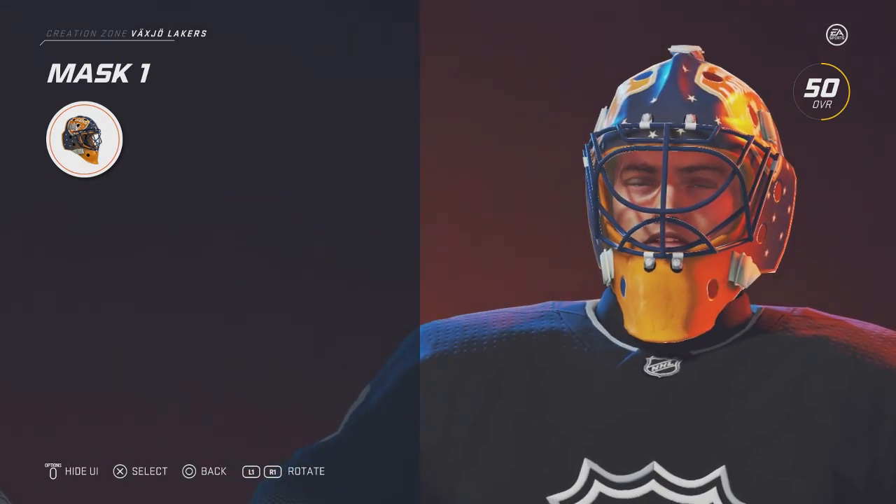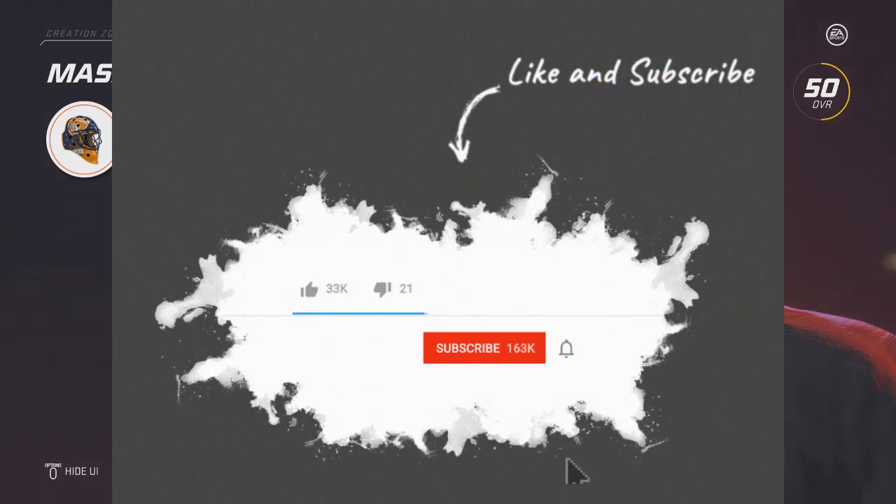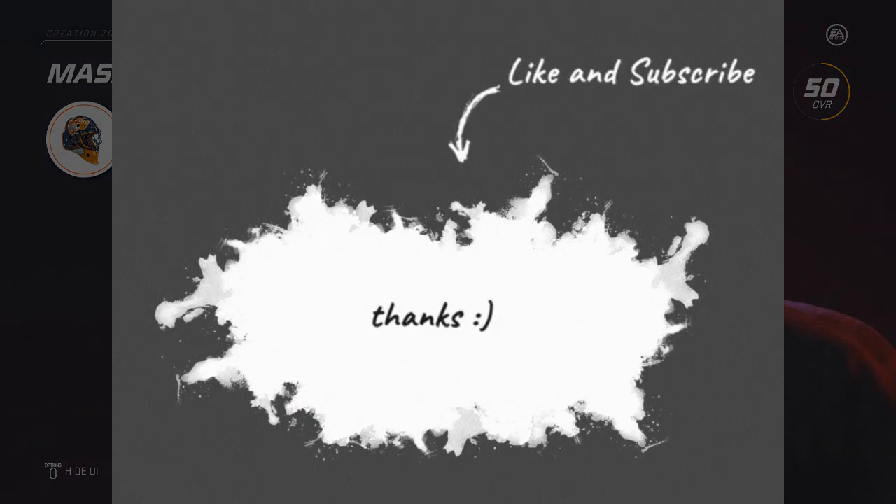Alright, and that will do it for the SHL Masks. Let me know which one was your favorite. I personally like the Malmo Redhawks, but let me know which one was your favorite and hope you guys enjoyed this video. Thanks for watchin'.